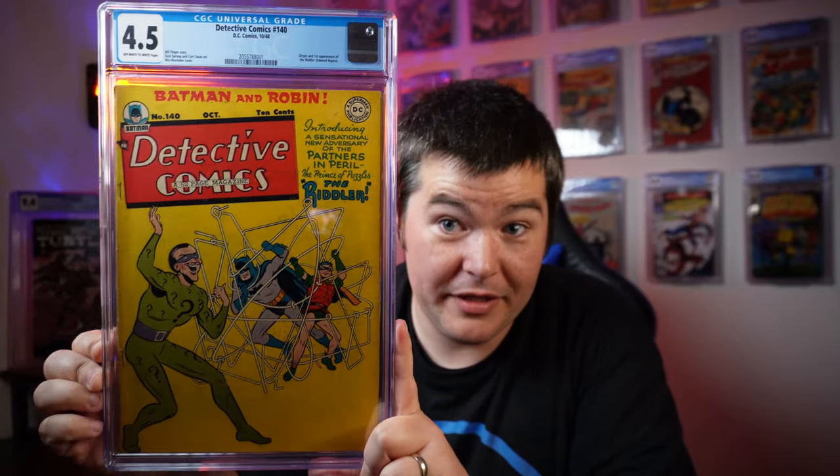One last piece of tape stands between us and this comic — the bubble wrap, the cheap plastic bag, the Gemini box. I'll pick that up later, or pay my kids to do that — even better. Big reveal. This is a big book. $10,000. It is... Detective Comics number 140, the first appearance of the Riddler.